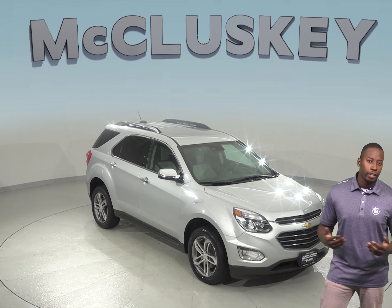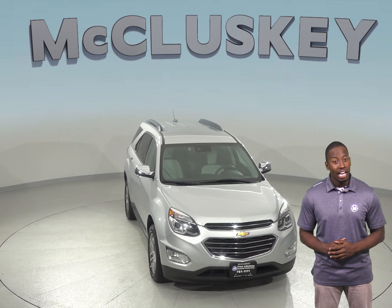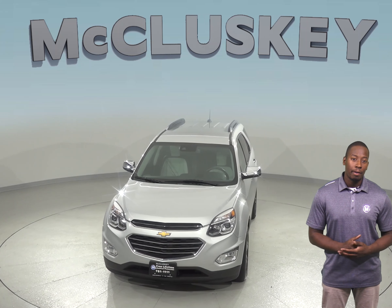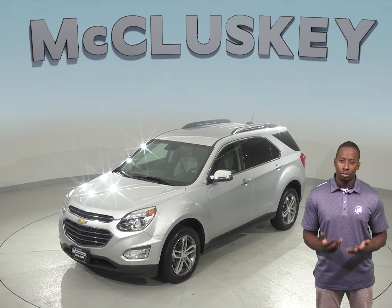If you're in the market for a spacious and fully loaded SUV, then this 2017 Chevrolet Equinox may be just what you're looking for. Inside, you'll be able to seat up to 5 comfortably in this SUV. There's also plenty of extra cargo space with this Equinox's spacious trunk.